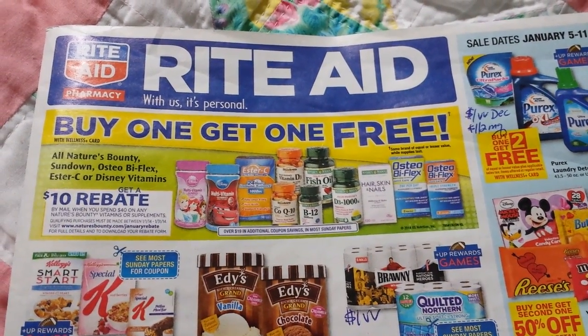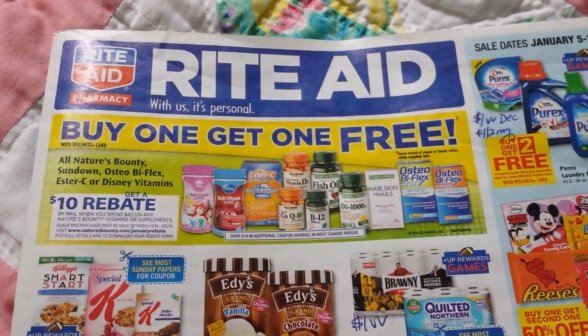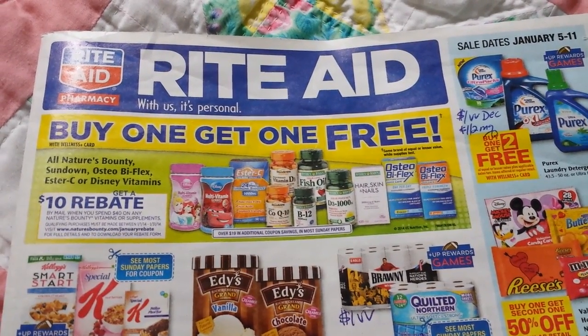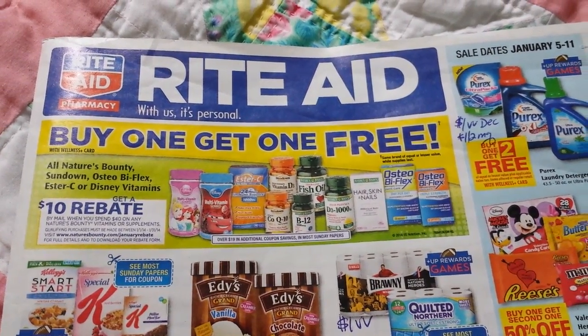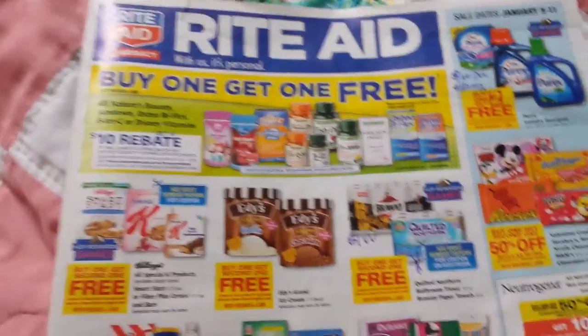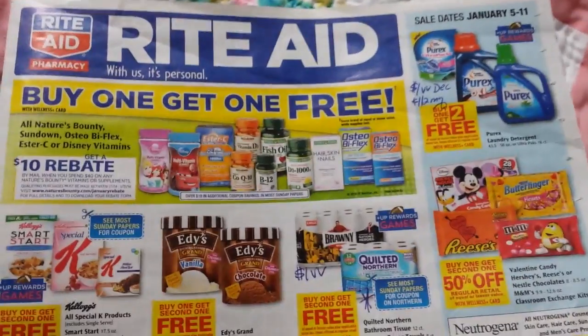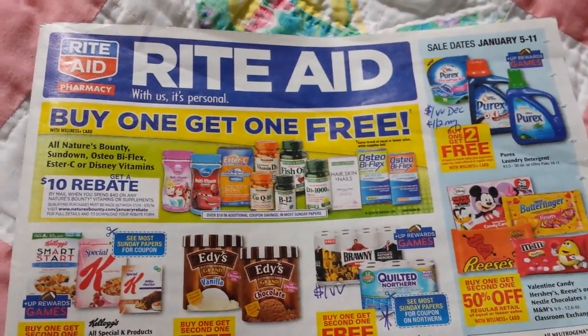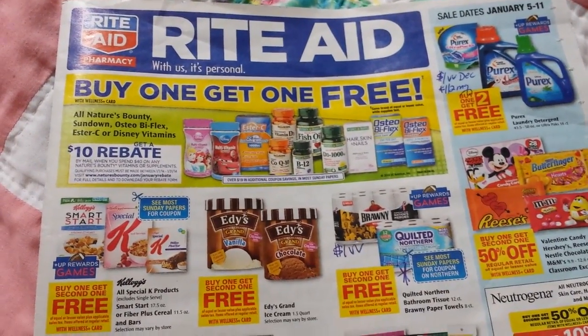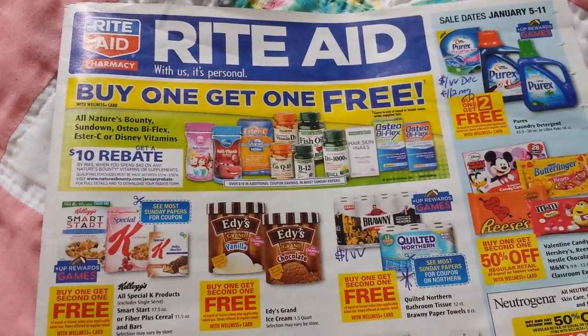Hey everybody, it's Michelle with Michelle's Frugal Living. Thanks for watching my videos. Welcome to my new subscribers. It's time for the Rite Aid coupon and ad matchup video for January 5th through the 11th. There's quite a bit going on in here, and probably other things than what I'm thinking about right now because of some monthly deals and some other stuff.